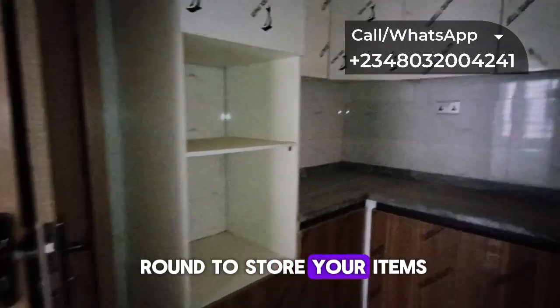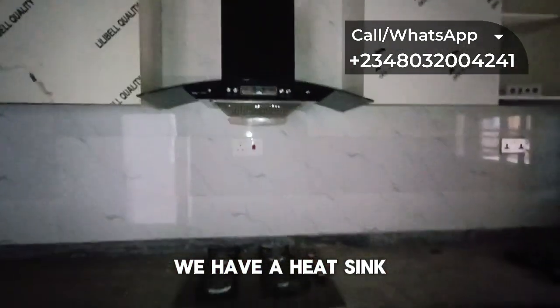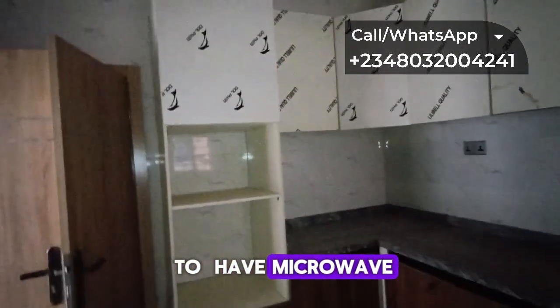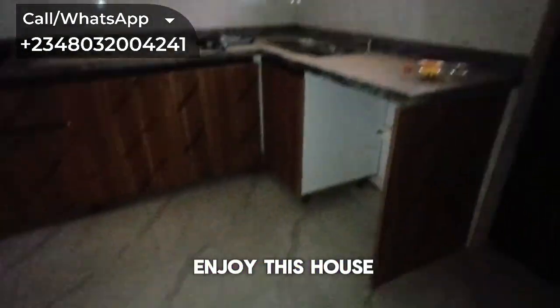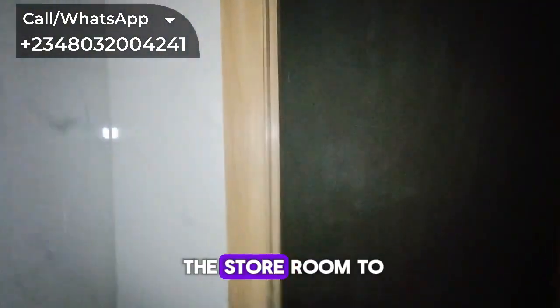Here we have the kitchen — you can see it's big, a very big kitchen. The kitchen comes with facilities to guarantee comfort: cabinets around and above to store your items, a kitchen sink, a cooker, and it's also going to have a microwave and an oven. We ensure that you enjoy this house.